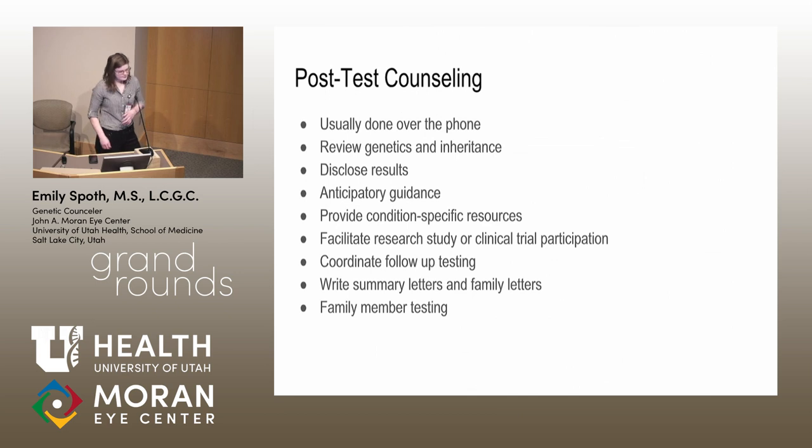For post-test counseling, I typically do it over the phone. If I've met folks in person before, I ask whether they'd prefer that or a phone call — most people prefer the phone. We do a quick review of what we talked about last time — genes and inheritance — then we talk about the results and what they mean. For some folks there's great literature about age of onset and rate of progression, though not everyone gets that.